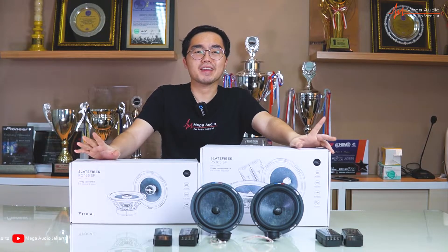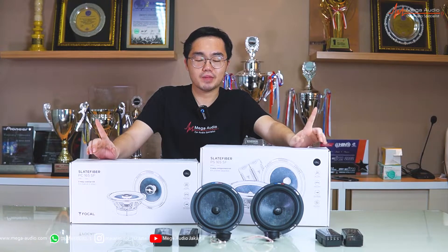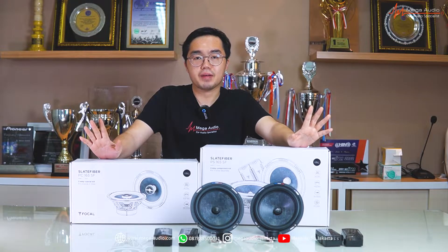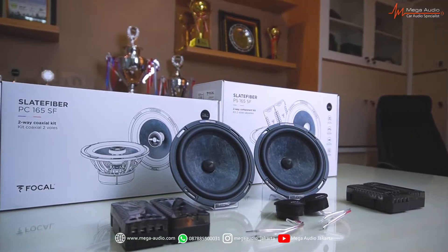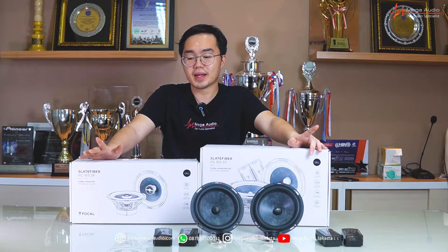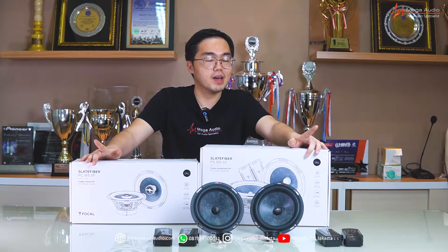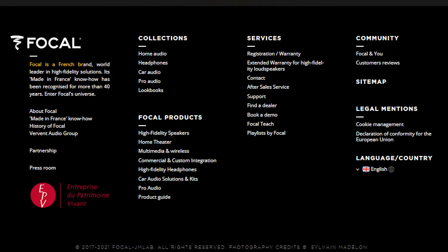Halo guys, balik lagi bersama gue, Regen, di channel YouTube Mega Audio Jakarta. Hari ini gue mau unboxing satu barang yang terbaru, yaitu adalah speaker Focal yang seri Slate Fiber. Jadi, buat para penikmat audio system dan car audio, udah pasti nggak asing lagi sama brand yang satu ini, karena brand ini udah ternama banget dengan Hi-Fi Audio System-nya.